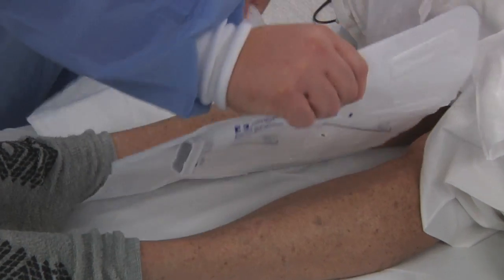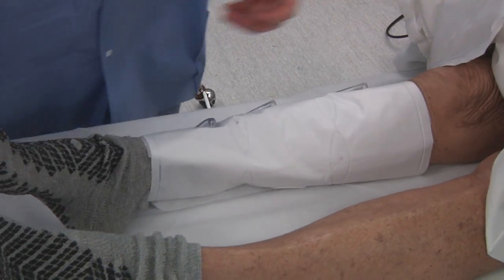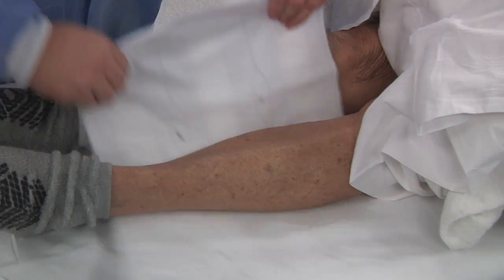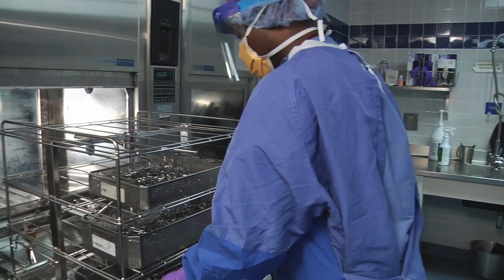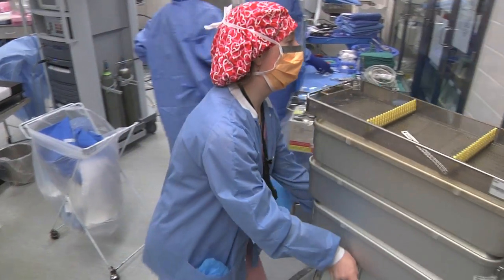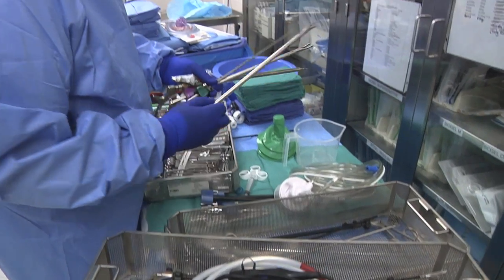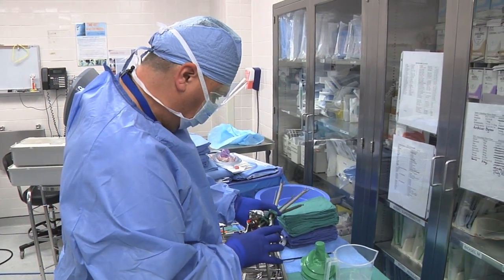We reprocess disposable pulse oximetry probes, which are the little things that go on your finger to measure your oxygen saturation. Previously, they were just thrown in the trash. The plastic sleeves that people wear on their legs or their feet to prevent deep vein thrombosis — we reduced our cost by 40 to 50% by buying these things back reprocessed. Another example is our central sterile process, which utilizes reusable hard sterile cases to transport surgical equipment, reducing the use of costly single-use blue wrap.